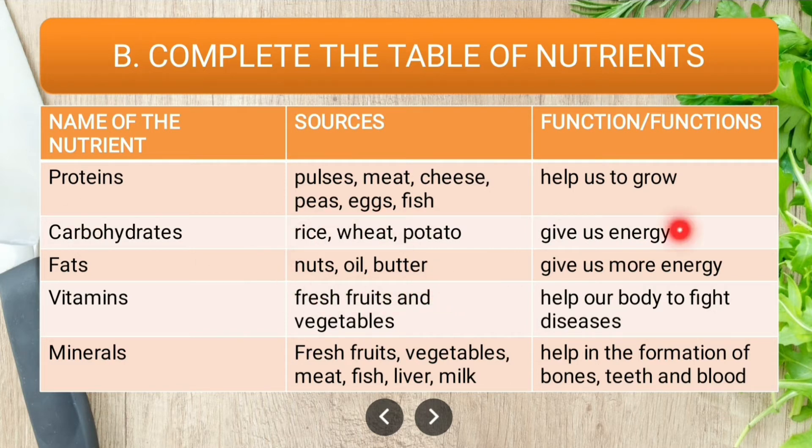Vitamins: sources are fresh fruits and vegetables; they help our body to fight diseases. Minerals: sources are fresh fruits, vegetables, meat, fish, liver, and milk; functions are to help in the formation of bones, teeth, and blood.